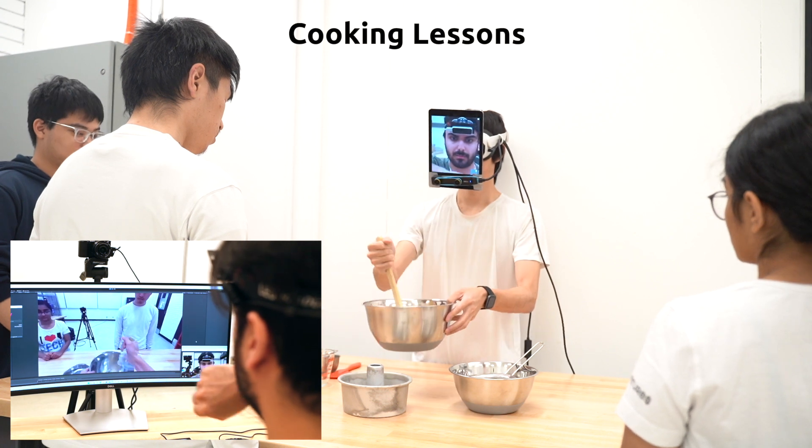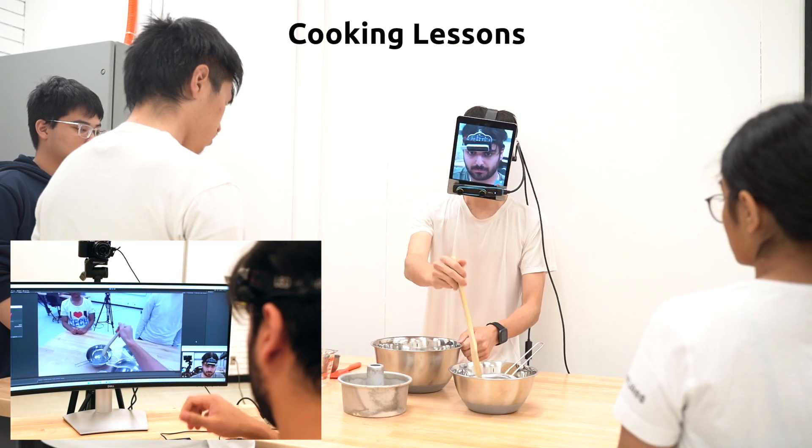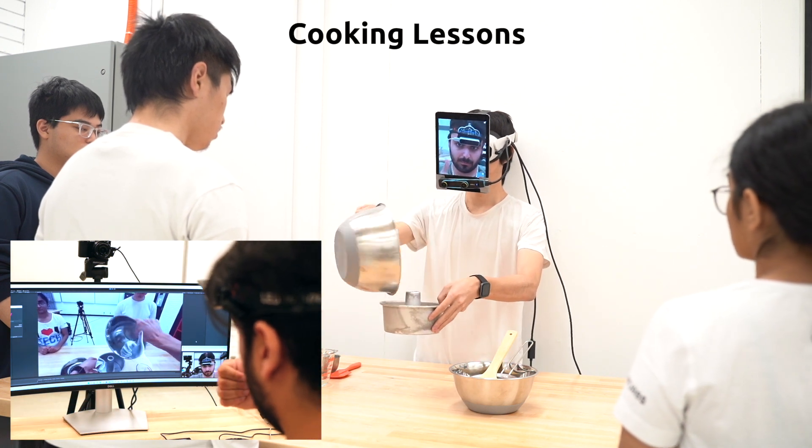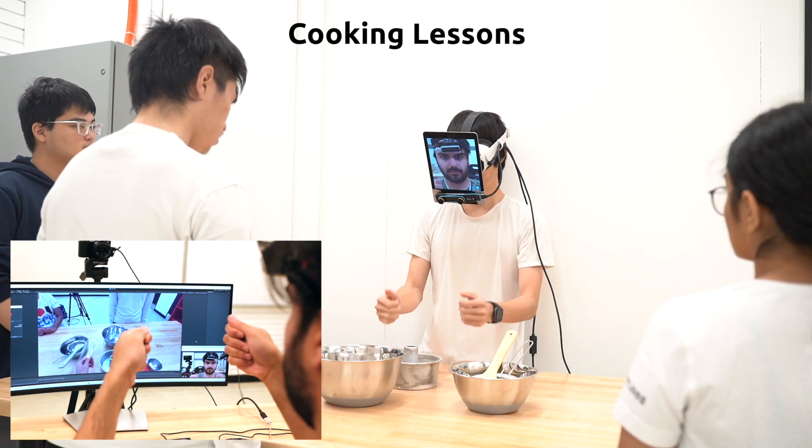This enables the remote instructor to physically demonstrate hands-on lessons for a student audience via the guided human surrogate.